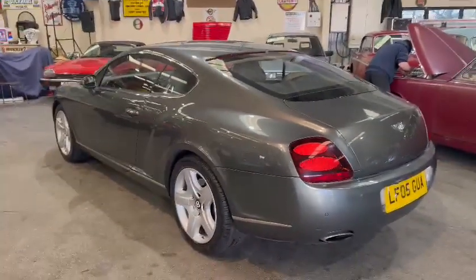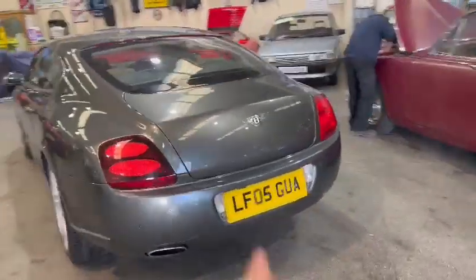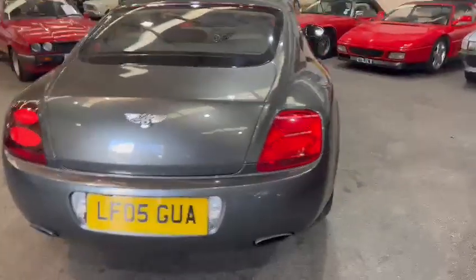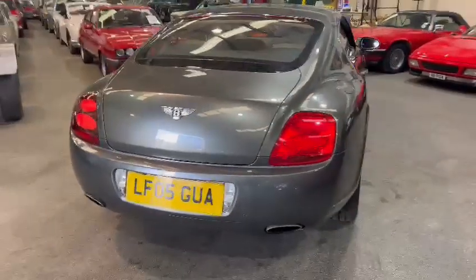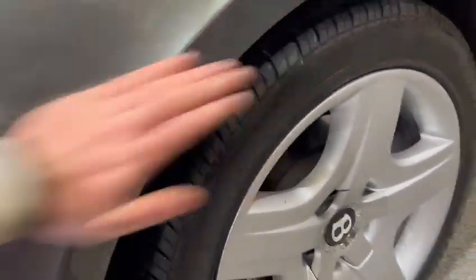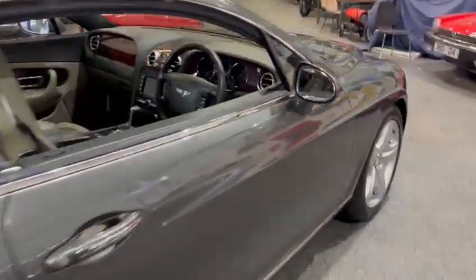So there's a few little age-related marks which just want polishing out. But overall, a real-life car on an 05 plate, as you can see. Once a new set of number plates on there. Rear bumper's had a bit of paintwork, a little bit of drama. Wouldn't know it's been done, to be fair. It's had a little bit of paint around here and there, but overall looks okay — it's presentable enough.